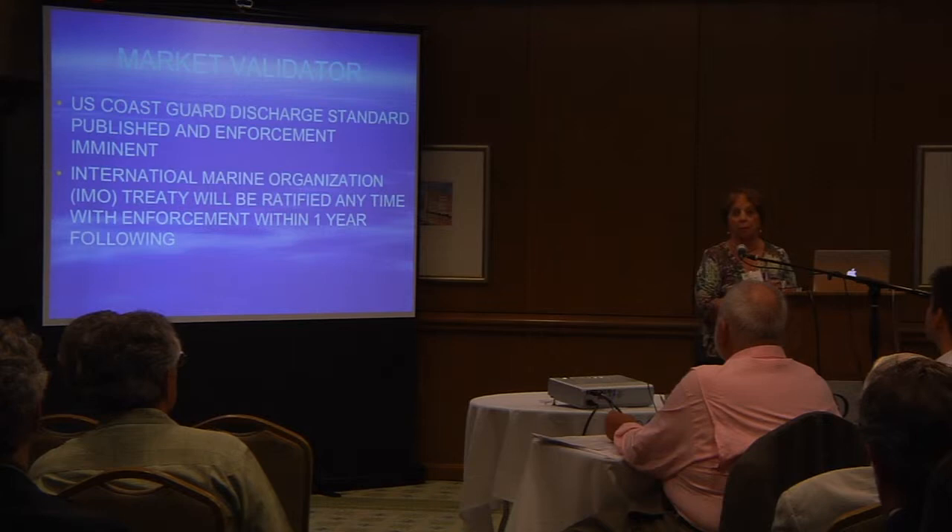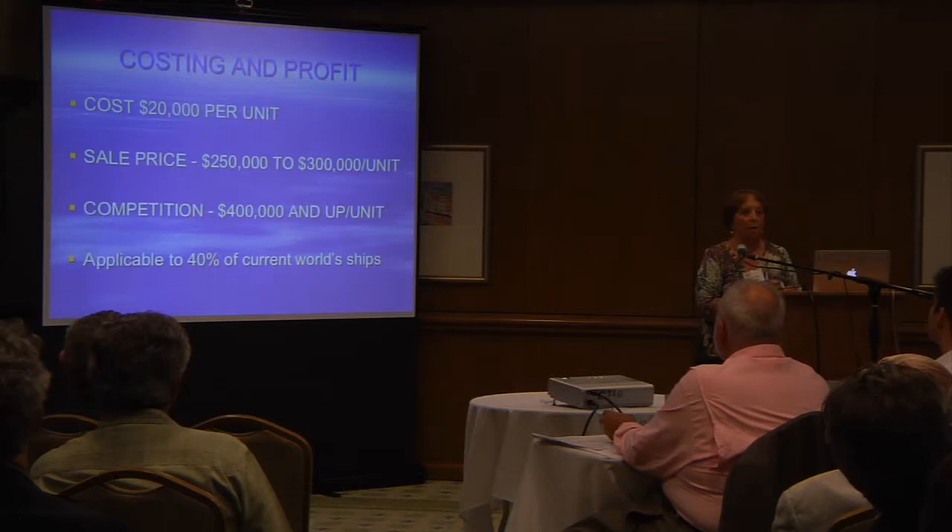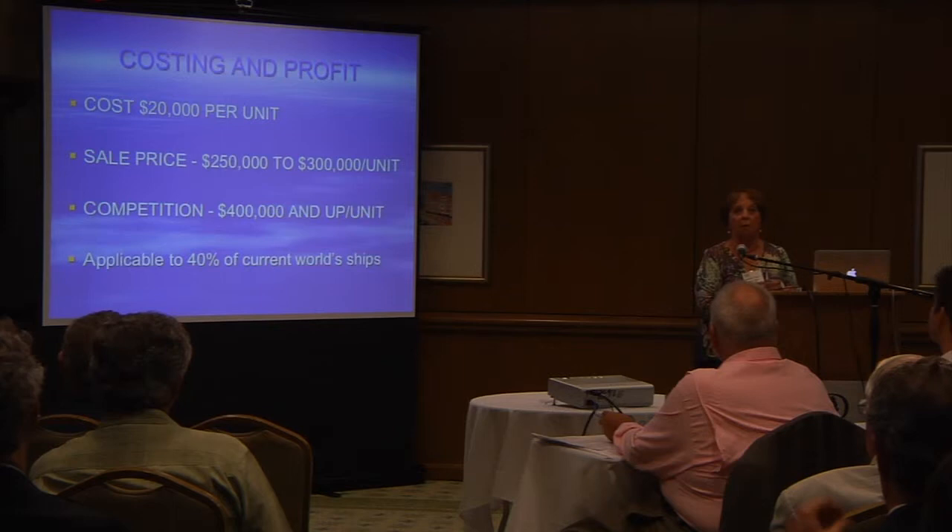The costing of our units: $20,000 when they're just built separately, with a sale price of $250,000 to $300,000 per unit. Our competition starts at $400,000, and then they have to install them in the ship, so the cost goes up.